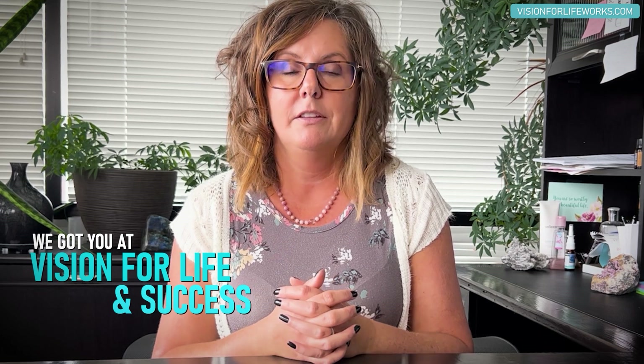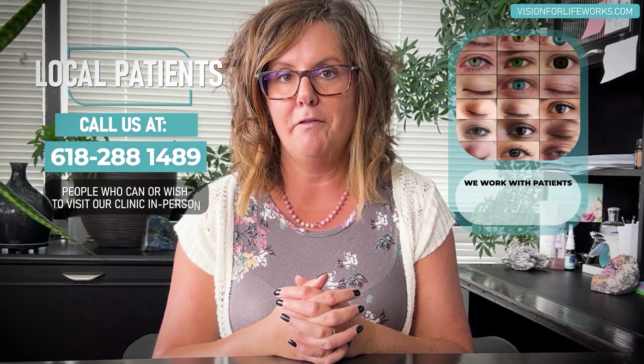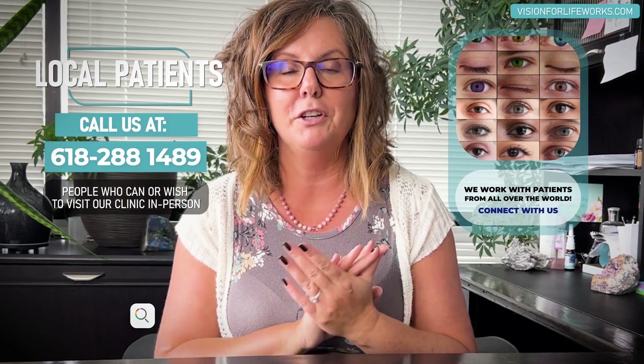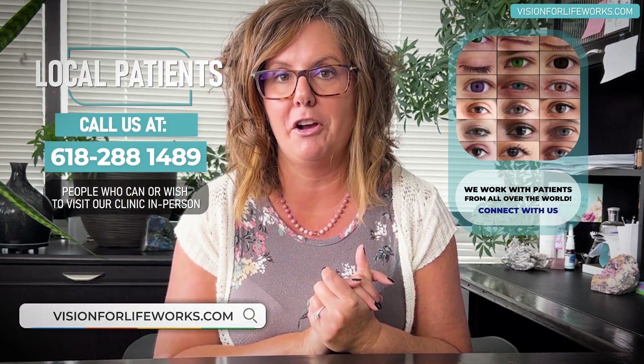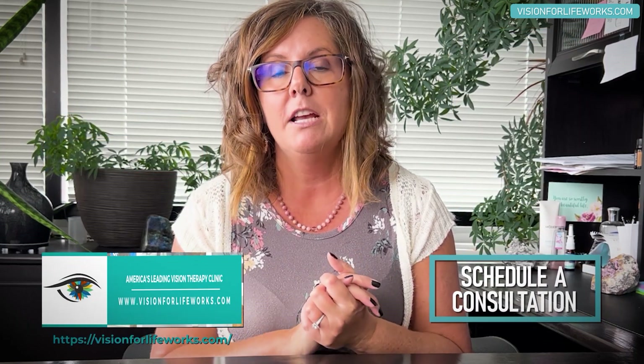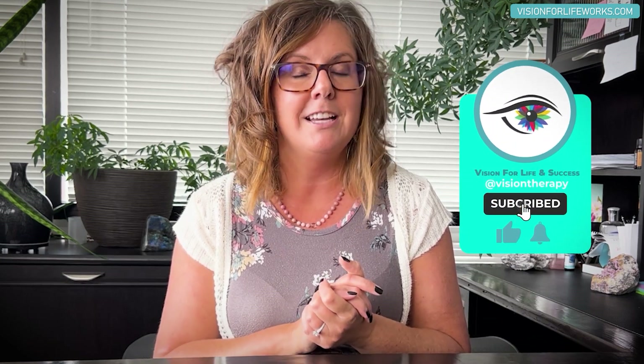If this sounds like something you or someone you know needs, definitely reach out to us. If you're local, call us at 618-288-1489. If you're not local, that doesn't matter — we can still help you. Go to our website at visionforlifeworks.com and schedule a consultation by clicking a button on that website.